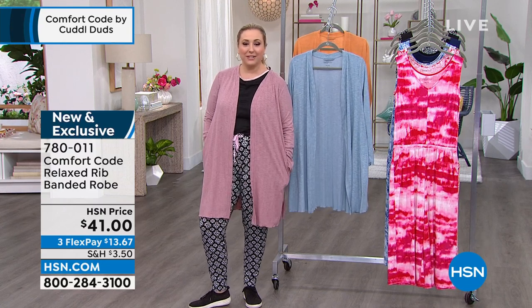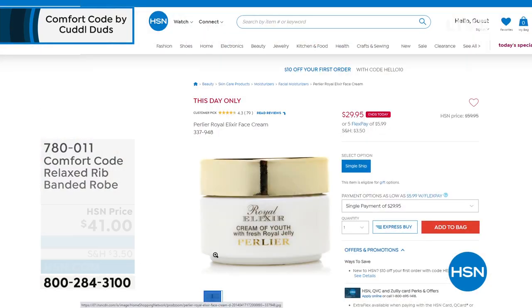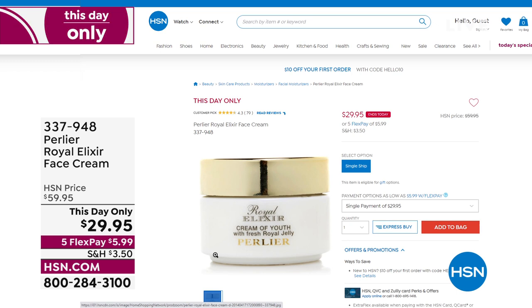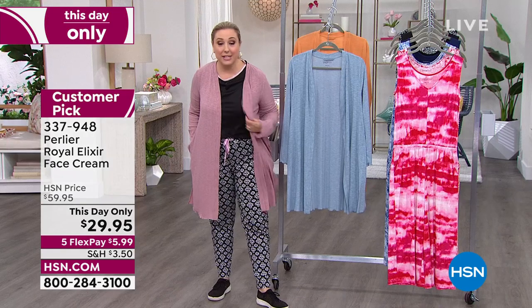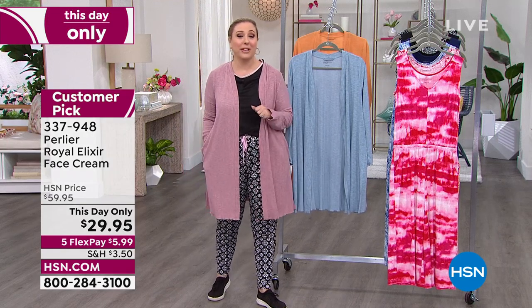Before we do that — Perlier is coming up in the next hour. I have some steals, including the Royal Elixir Face Cream that's $60 for $29.95 — a customer pick, and the price is this day only. That's not even the best deal in the show. Can't wait for you to watch my Perlier show.